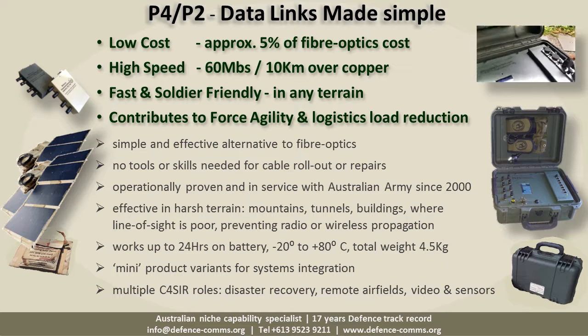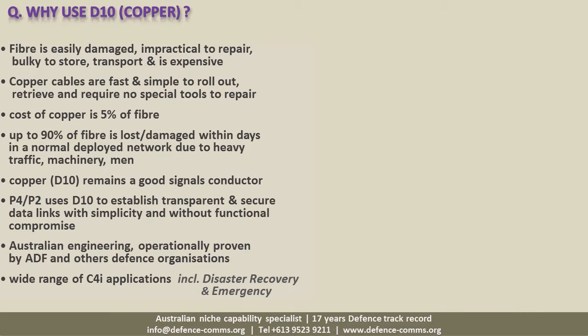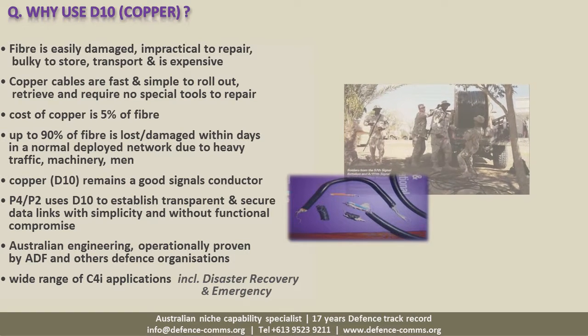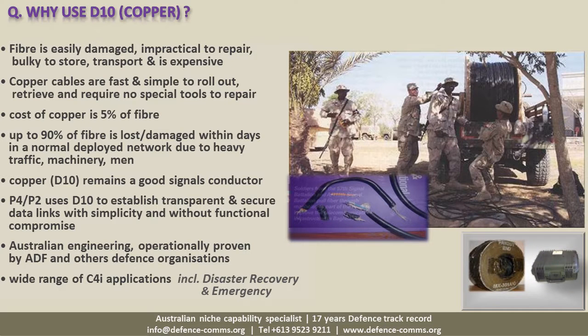So why go back to copper? The last two decades have brought significant advances in data modulation technologies, making it possible to transmit high bandwidth over long distances. Although the common standard for tactical data links remains fiber optics, there are drawbacks — including fiber's propensity to damage, often due to troop movements and heavy machinery, its inherent difficulty to be repaired in the field, its size, weight and cost.